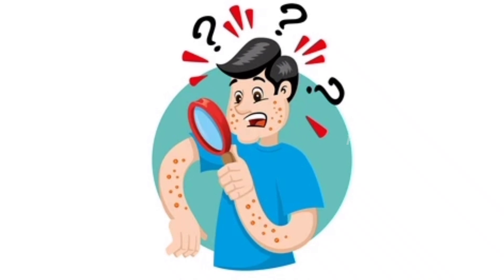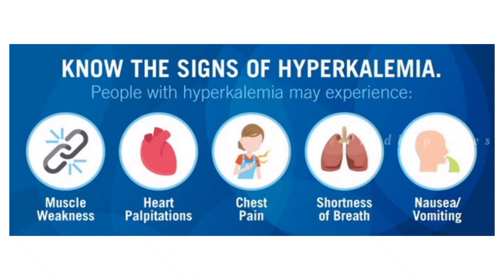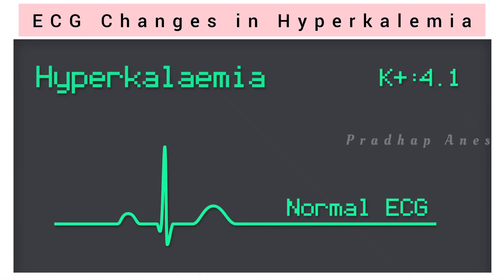Signs and symptoms: it's important to recognize symptoms of high potassium as soon as possible. Some people don't have symptoms at all. Some may have muscle weakness, numbness and tingling, nausea and vomiting, irregular heartbeat, and shortness of breath. ECG features of hyperkalemia are also notable.